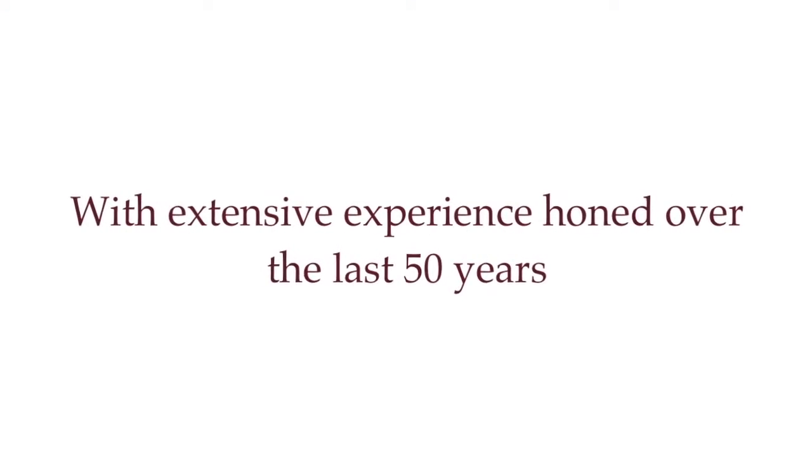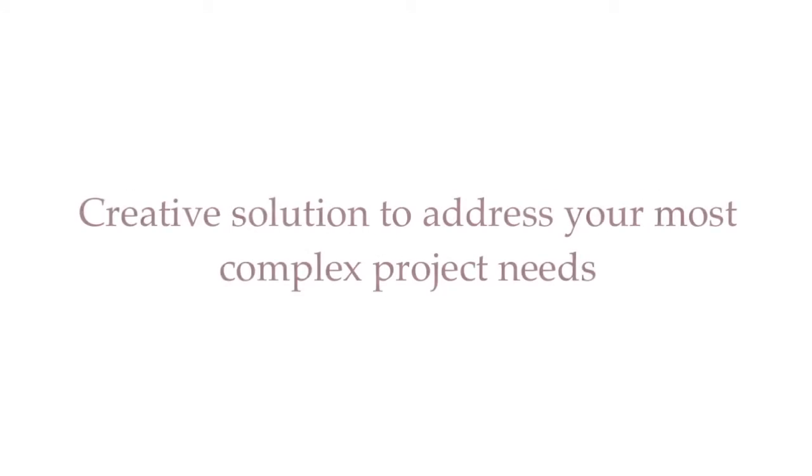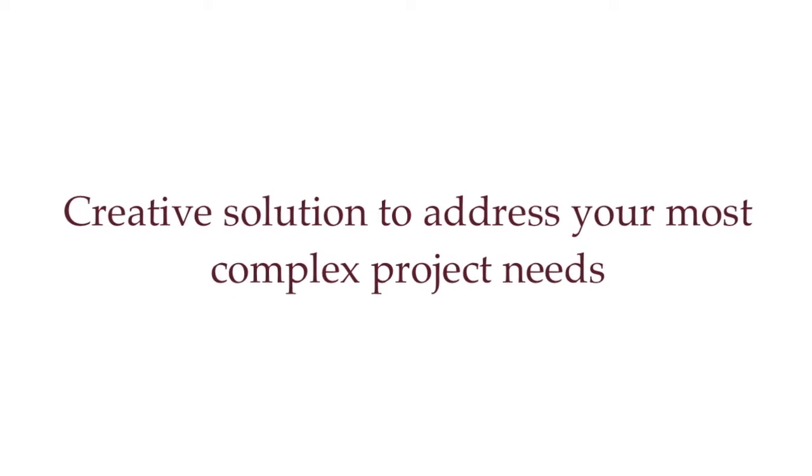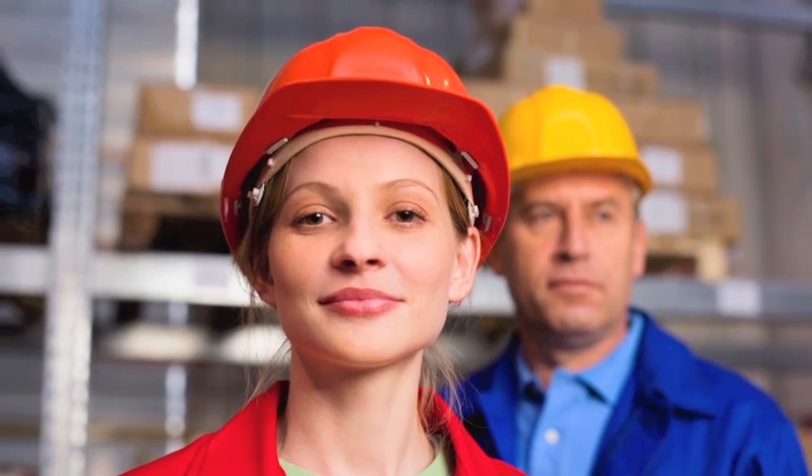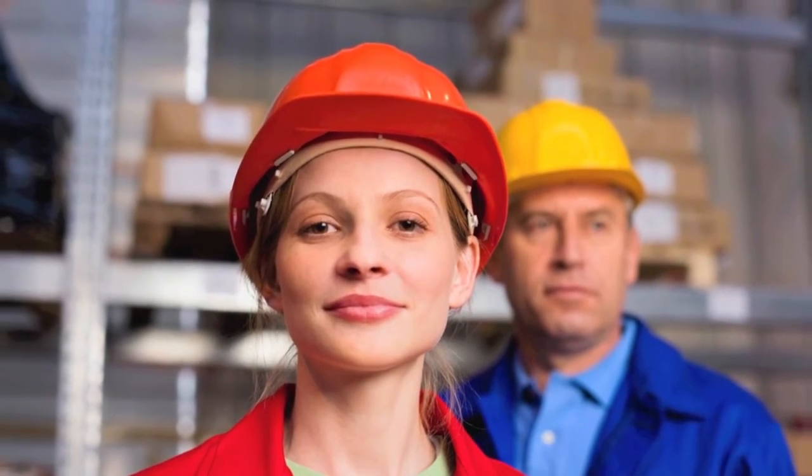With extensive experience honed over the last 50 years, Distran has a creative solution to address your most complex project needs. The Distran team is committed to delivering your project done your way, right the first time.